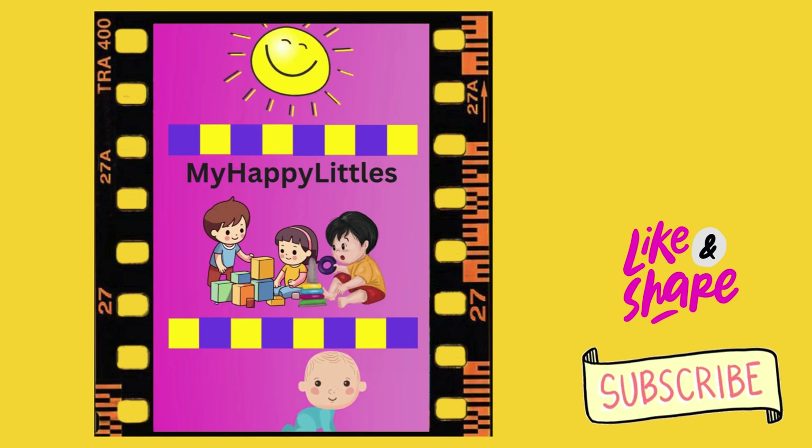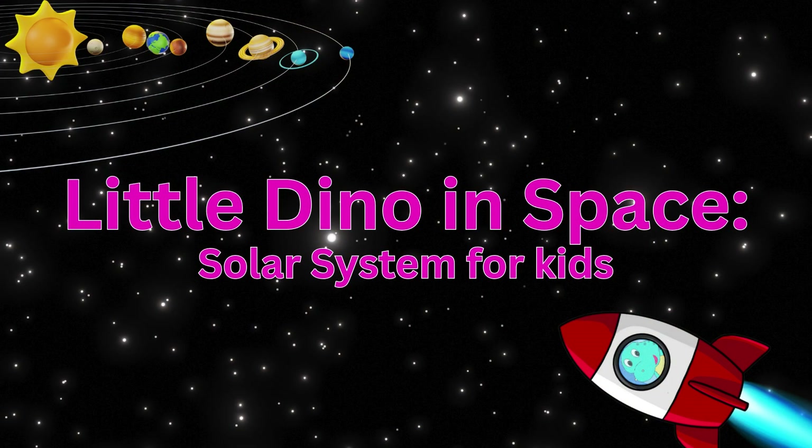Hello, my happy littles. Today's story title is Little Dino in Space.